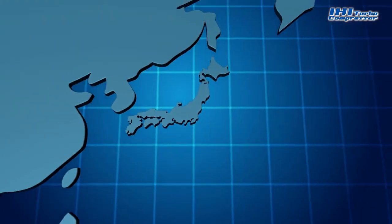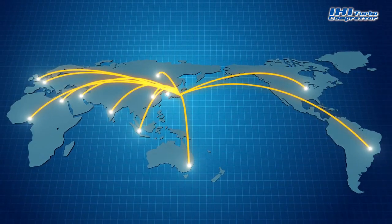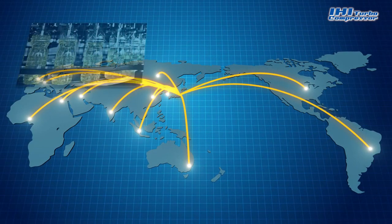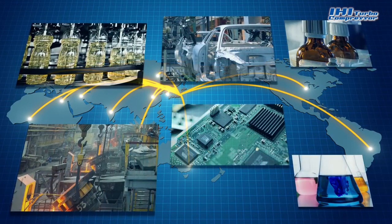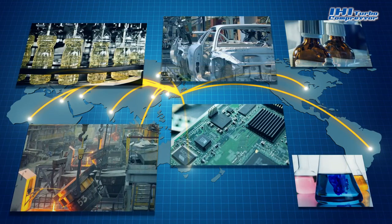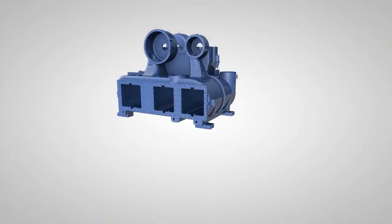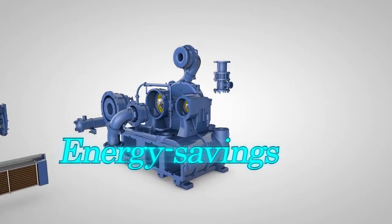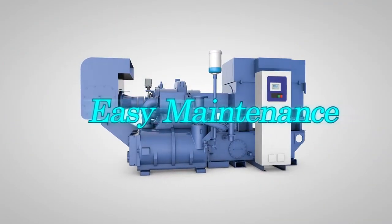Thanks to our advanced technology and reliability, IHI compressors have been supplied to markets worldwide. IHI will continue to develop leading-edge optimized manufacturing solutions based on superior expertise accumulated through our long history. Energy savings. User customization. Easy maintenance.